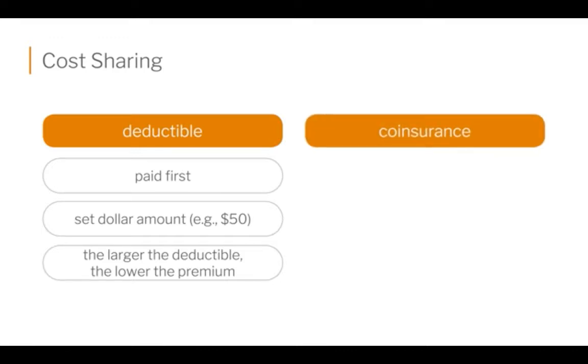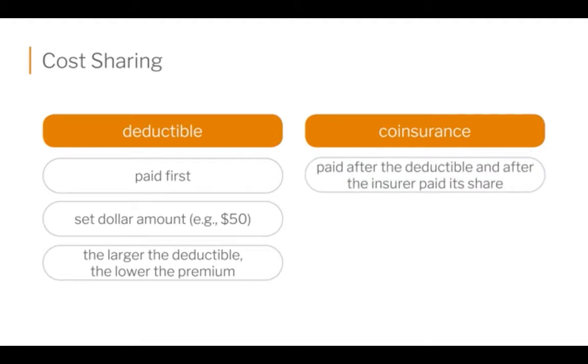Then there's something called co-insurance. Do not confuse it with co-pay — that's the dollar amount you pay when you walk into your doctor's office and they say that'll be a $25 office visit. That's a co-pay. Co-insurance is paid after you, the insured, meet your deductible on the plan, and then the insurer will pay a portion of that outstanding balance.